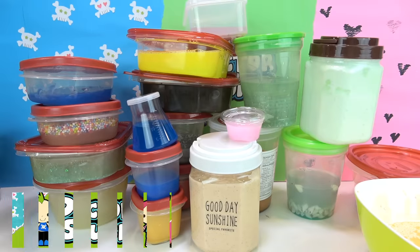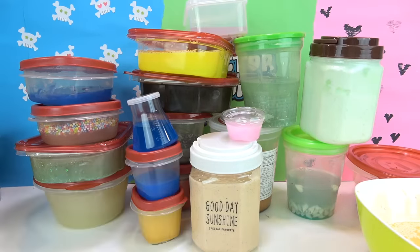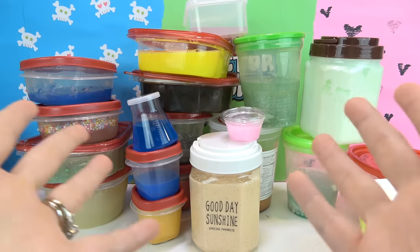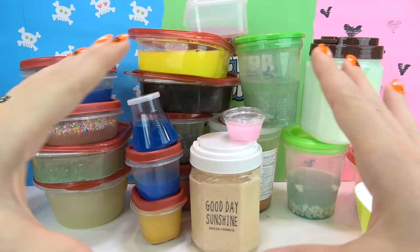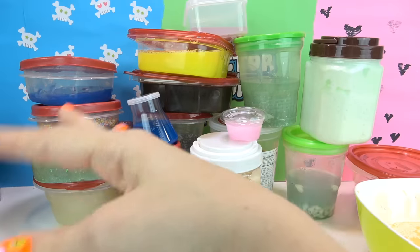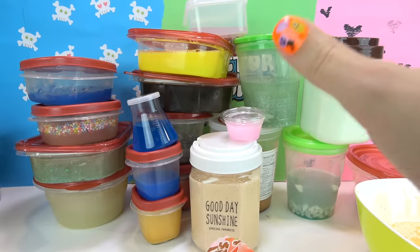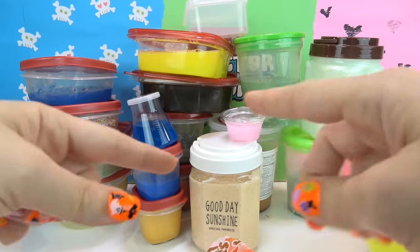Hi guys, it's Dr. Squish. It looks like a straight-up disastrous mess in my background. The reason is because today I am going to be doing slime mixing. I'm going to make a gigantic slime smoothie in a huge bowl, and this is all the slime I've made or had on my show in the past three months. It's been a lot of slime, and I'm about to put it all in a huge bowl and mix it up and see what happens.